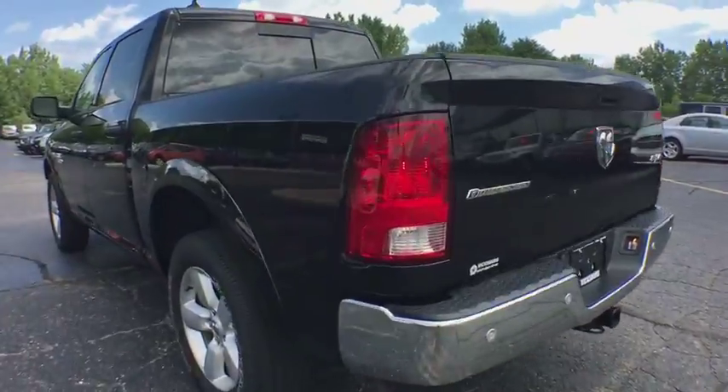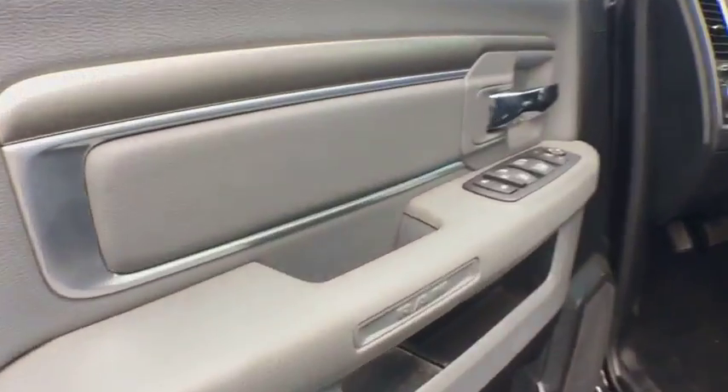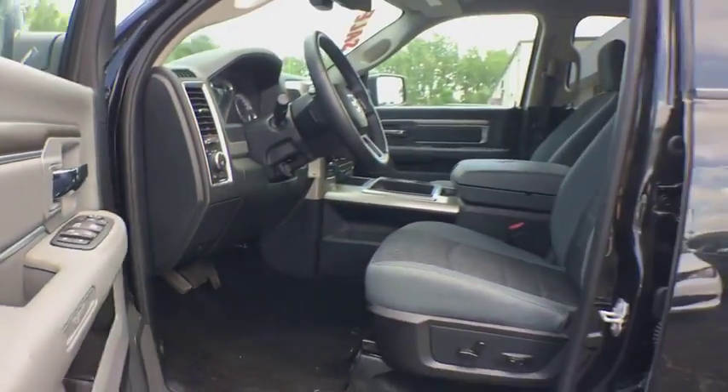Stability control, keyless entry, tow hitch, anti-lock braking system, traction control, Bluetooth, dual airbags, power steering, adjustable steering wheel, four-wheel drive, four-wheel disc brakes.